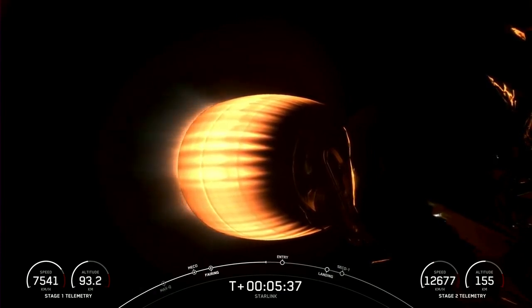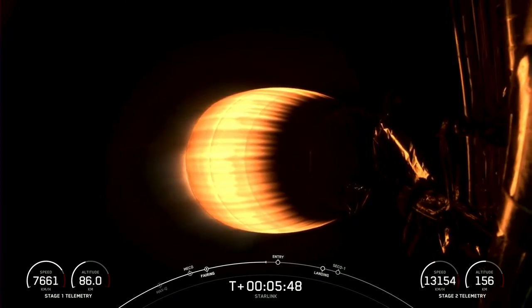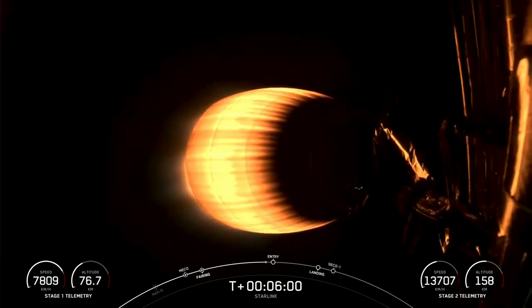Coming up in about 30 seconds, we will have entry burn for the first stage, which is the first of two burns that stage will execute in preparation for landing. Right now, the first stage is steering itself back to Earth. We're targeting a landing on our drone ship, A Shortfall of Gravitas.